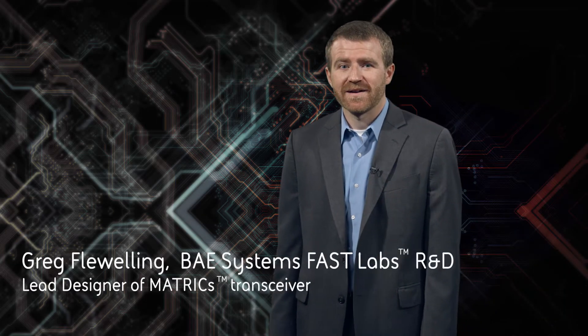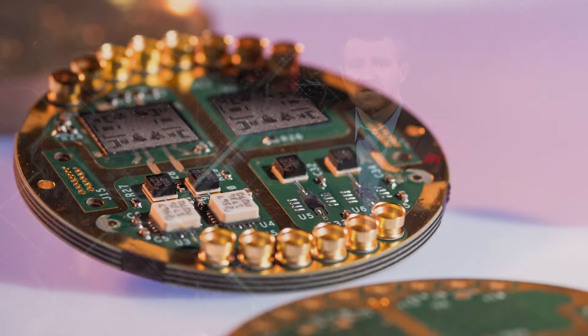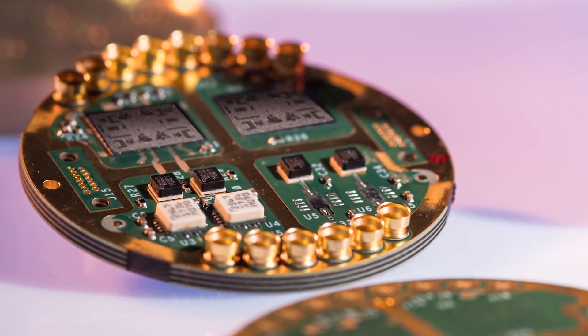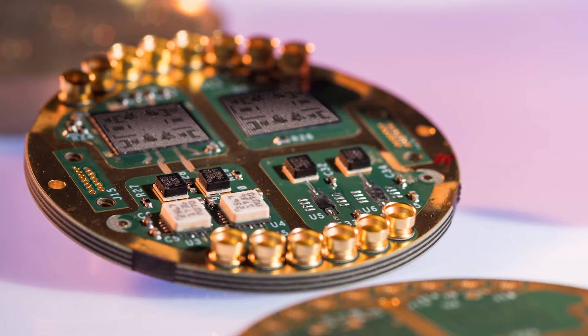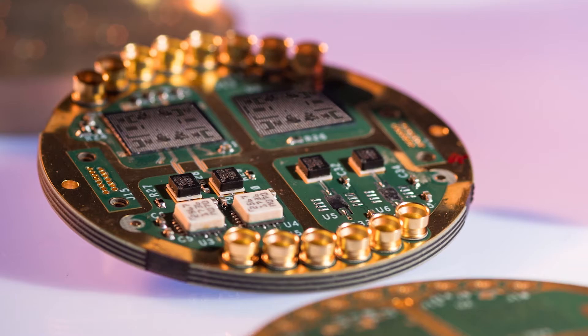Hi, my name is Greg Flewelling, and I'm the lead designer of our Matrix transceiver. Matrix is an integrated circuit that addresses the future requirements for multifunctional RF. This enables simultaneous communications, electronic warfare, and signal intelligence systems.